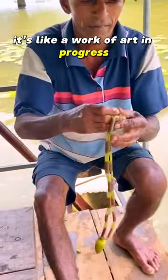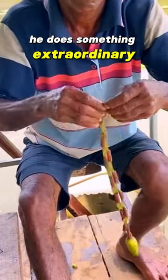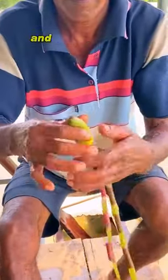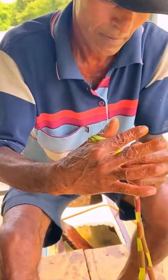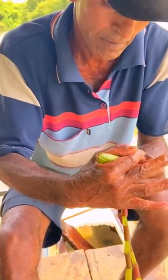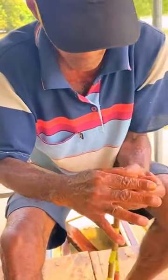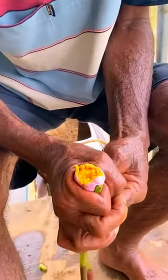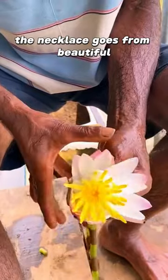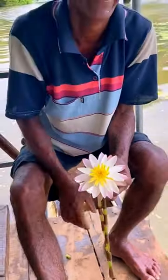It's like a work of art in progress. But here's the real magic. When he's almost done, he does something extraordinary — he takes the last petal and turns it into a sparkling gemstone. The necklace goes from beautiful to absolutely breathtaking. Amazing.